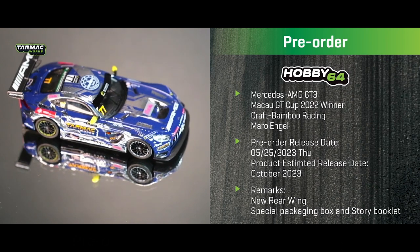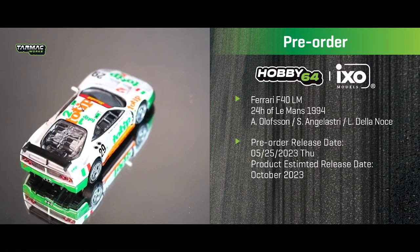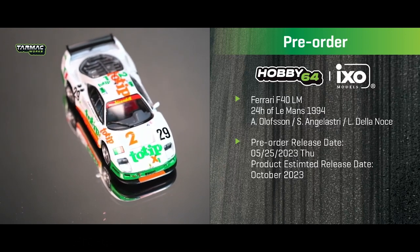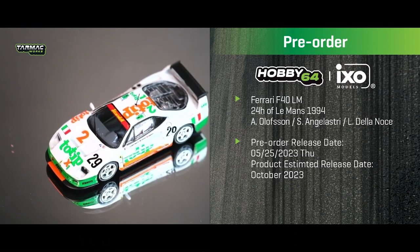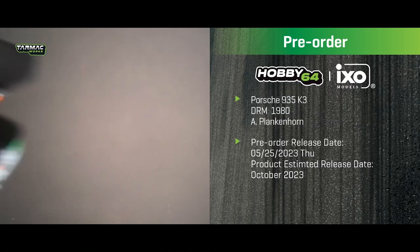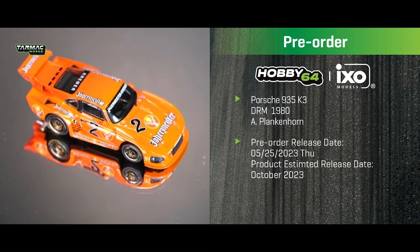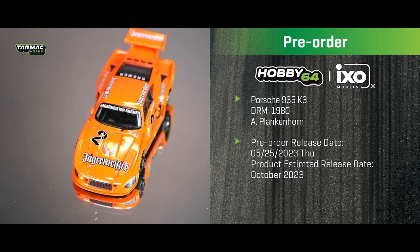Moving on is the Ferrari F40 LM that raced at the 24 Hours of Le Mans in 1994, with red bucket seats in the interior. After that, the Porsche 935 K3 which raced in the DRM — the German Racing Championship — in 1980, featuring the iconic Jägermeister livery. Both are targeted for an October 2023 release.